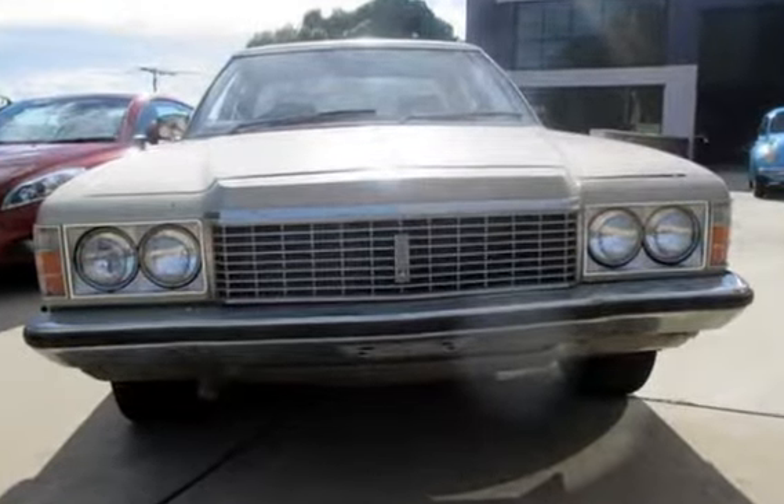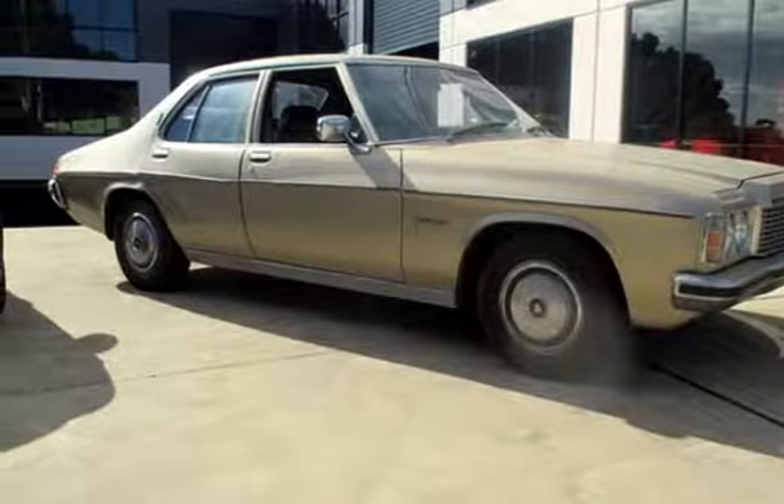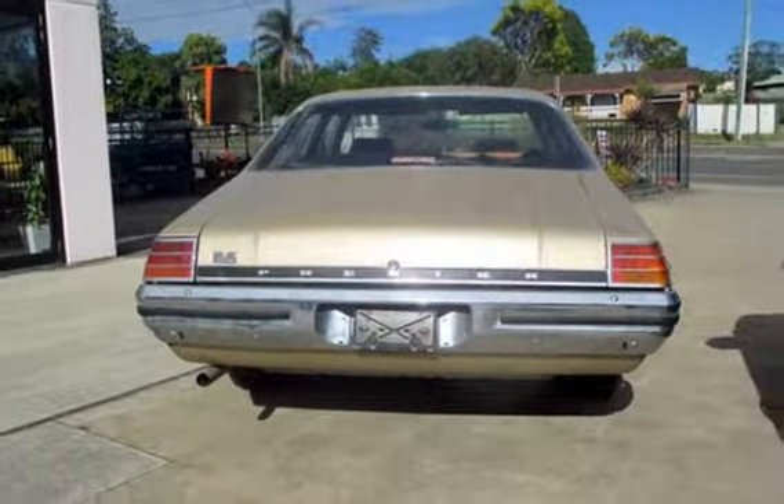This vehicle has all the features you could dream of: tinted windows, power steering, and more.